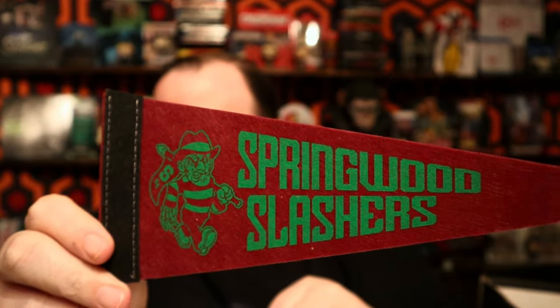Let me set this off to the side and check out what we got. We'll start with the prop. This is actually kind of cool — it's the Springwood Slashers. That's a little Nightmare on Elm Street reference. I forget which one it was. Wasn't there a school like this, like in one of the dream sequences? I kind of forget, but it's kind of cool, I guess.